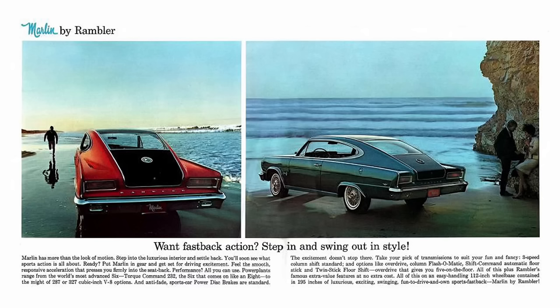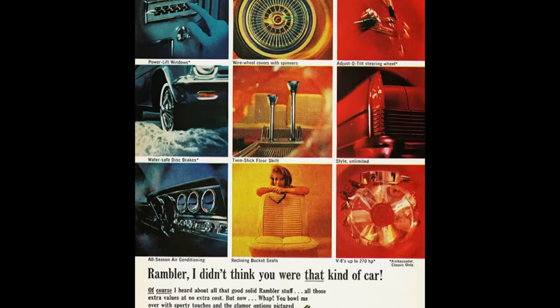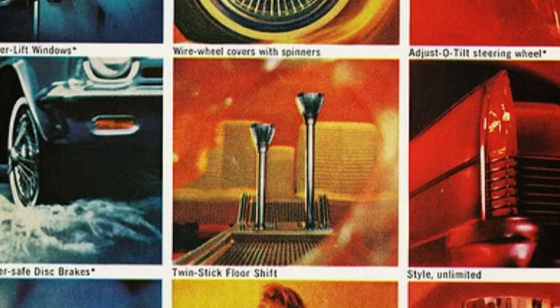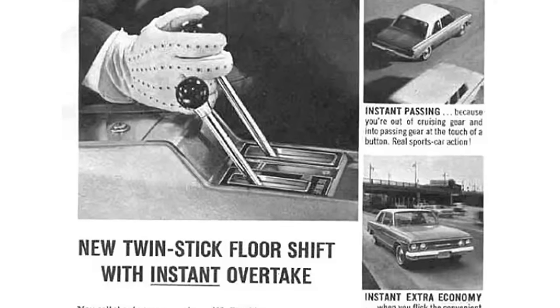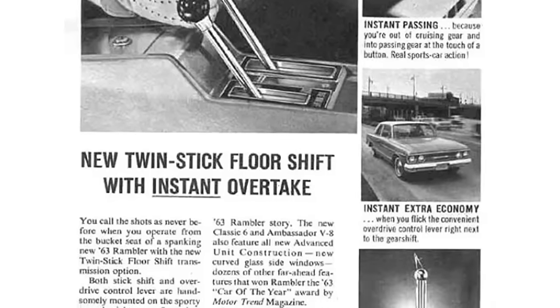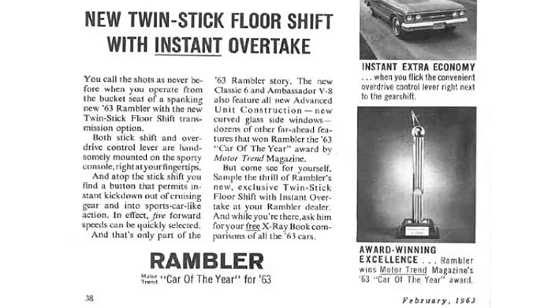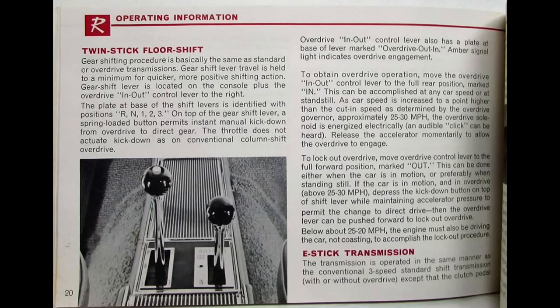For transmissions, you had the three-speed manual, the Flash-O-Matic three-speed automatic, three-speed with overdrive, or a very rare option called Twin Stick. Twin Stick was introduced in 1963 and essentially gave you five forward gears — two sticks, hence the name, sat parallel next to one another in the center console. It used Borg Warner electric overdrive, and the cool thing was you could engage or disengage overdrive on the fly. Why this never caught on is beyond me, but 1965 was the last year for this option.